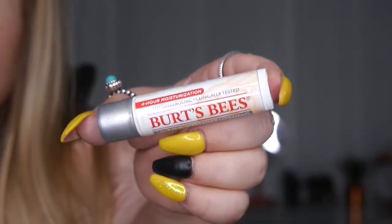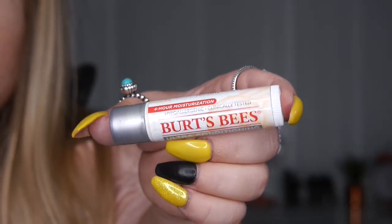This is really boring but a necessity — it's a lip balm: Burt's Bees four-hour moisturization ultra conditioning lip balm. It has such a moisturizing feel and when you wake up in the morning you still have it on, which I think is amazing. If you're looking for a good lip balm that isn't too expensive, I really recommend this.